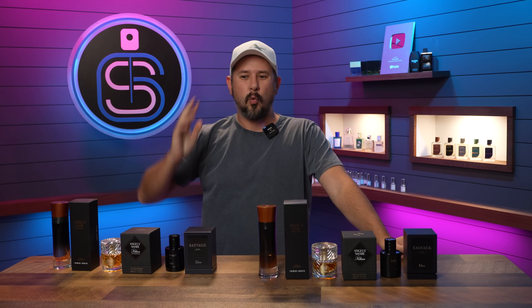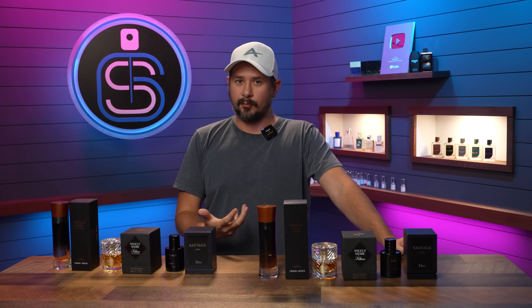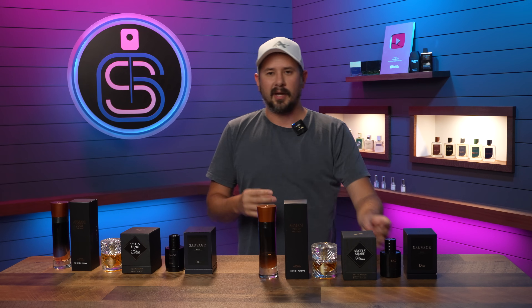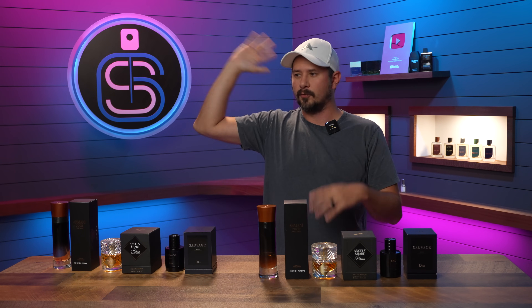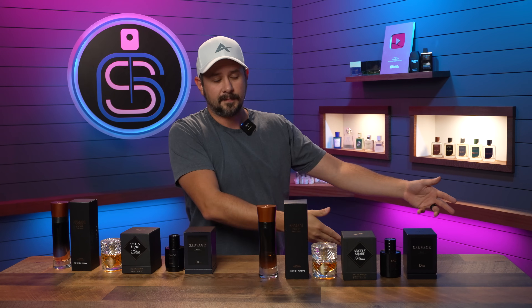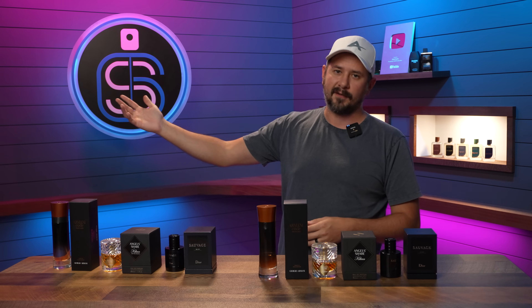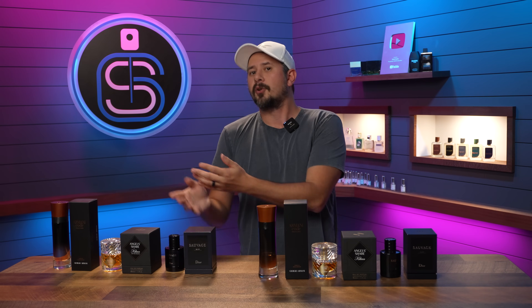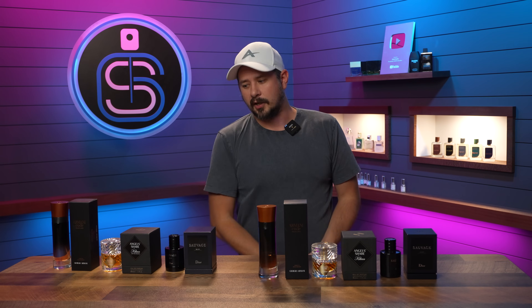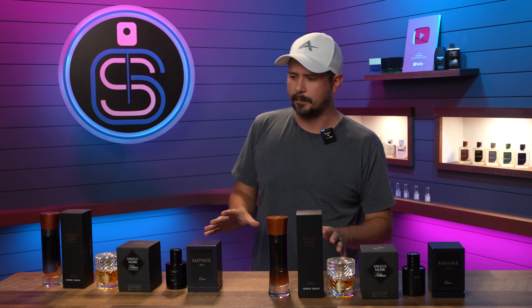This doesn't happen quite as often anymore, but it used to be that fragrance websites would pop up all the time listing fragrances for a lot less than even discounters — and those were always fake. You'd have something for sale for $25 that was $85 at discounters. People would be told they're not legit and still place an order and get ripped off. So be aware of that. Let's get into the actual comparisons now.